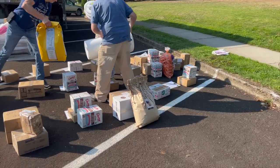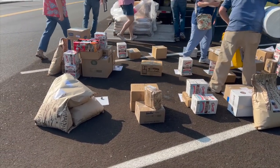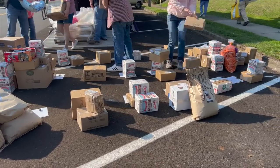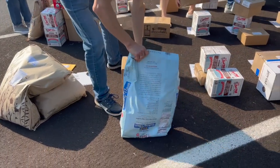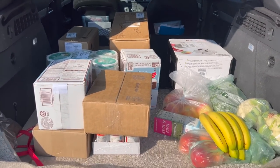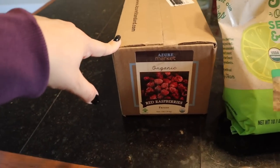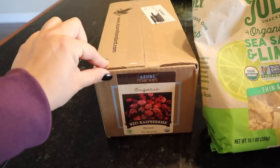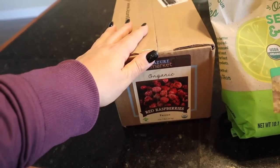Here is me picking up my Azure haul. If you've never heard of Azure, I can link it down below. You buy in bulk - there is a truck that comes to a location, everyone helps unload the truck, and then you load your stuff up in your car and get your Azure haul. It's a fun, unique way to buy groceries. The number one thing I wanted were these five pound frozen red raspberries - I want to make raspberry jam. I haven't had raspberry jam in the house in two years, and we're going to make jam tomorrow.